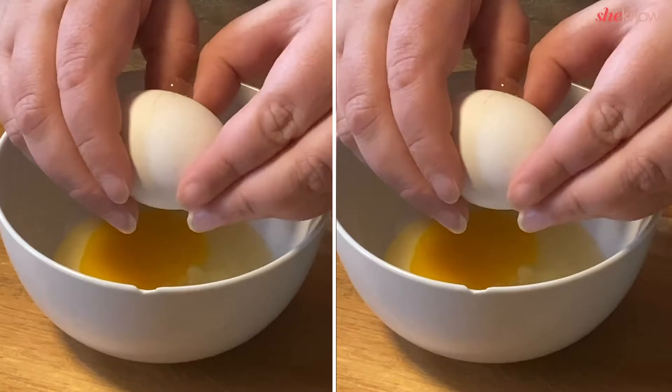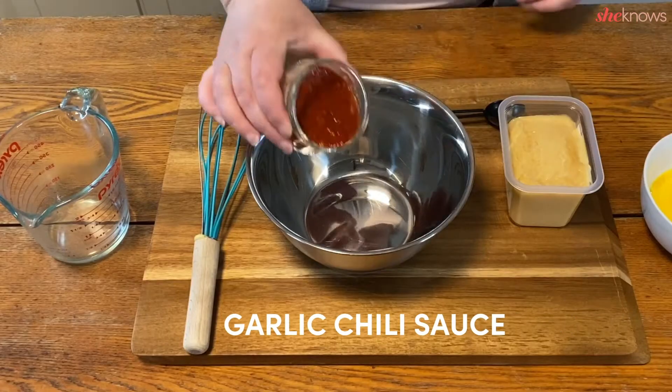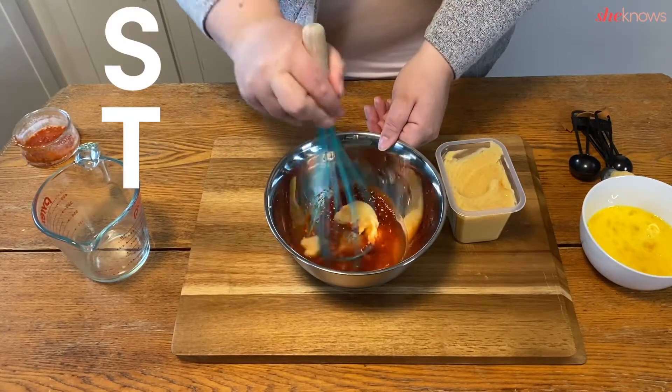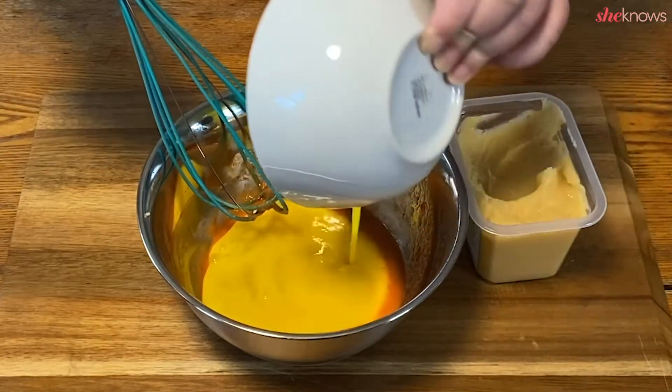Crack the eggs into a separate bowl first to make sure you don't get any bits of shell in there. Then combine garlic chili sauce, miso, and a little bit of hot water. Add in your eggs and whisk it all together.